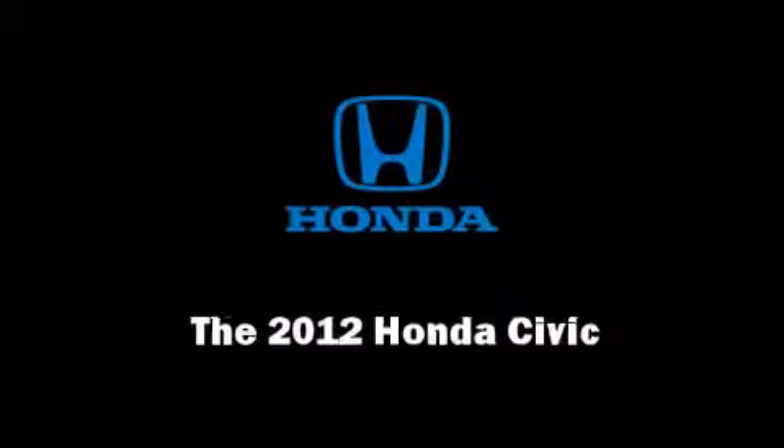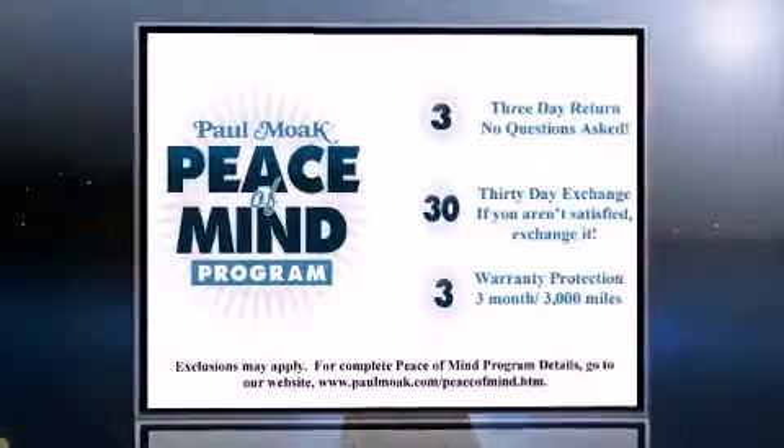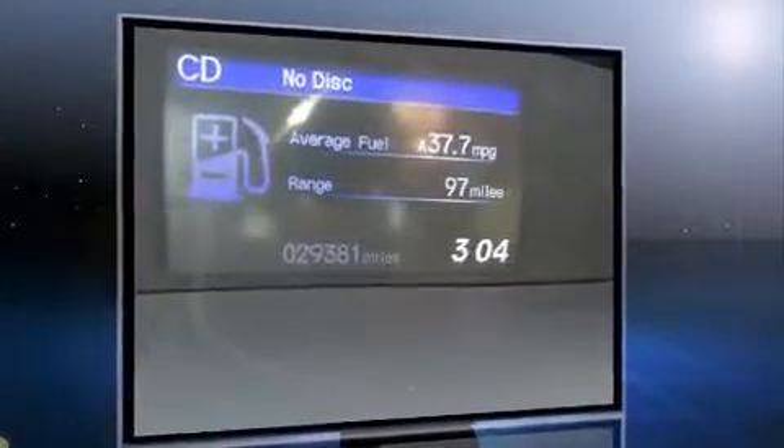Familiarize yourself with a 2012 Honda Civic Coupe. This four-door, five-passenger sedan still has fewer than 30,000 miles. It features an automatic transmission, front-wheel drive, and a 1.8-liter four-cylinder engine.